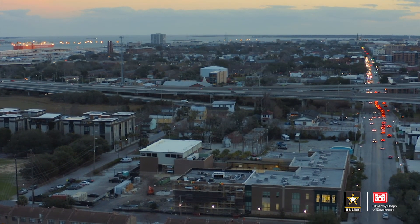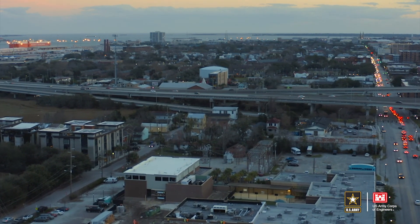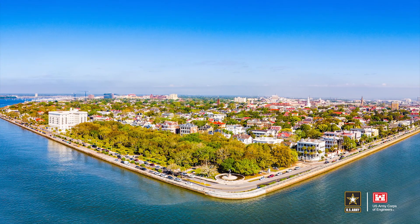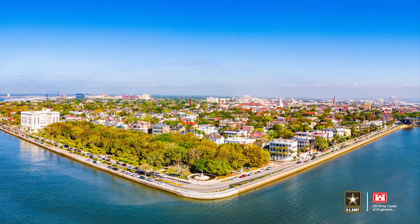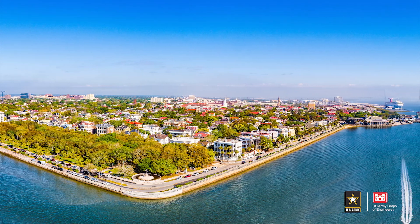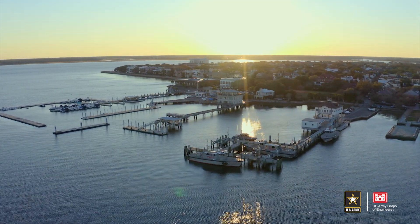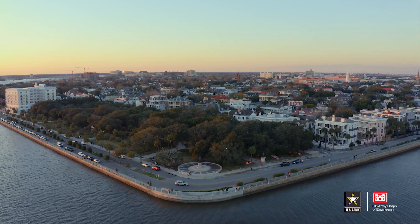Public involvement and a lockstep partnership with the City of Charleston will continue to play a vital role in any subsequent phases of the project. The Charleston Peninsula is the historic core and urban center of the City of Charleston, home to approximately 40,000 people, and is unique in its combination of historic, natural, and aesthetic resources, presence of critical medical facilities, and role as economic driver for the Lowcountry and South Carolina.